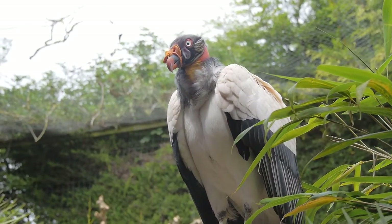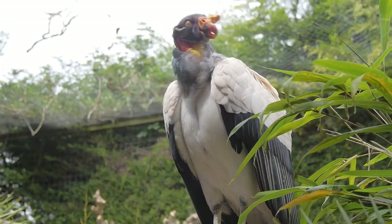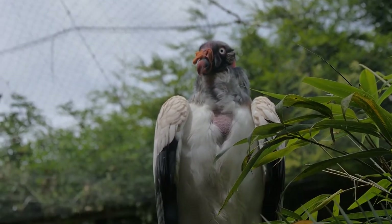These huge flying birds are known as the king vultures. They are in the same group as the condors and can be found in both Central and South America, with the highest population in Argentina. A fun fact: in Mayan legends, the king vulture was believed to be a messenger from humans to the gods, and was personified as a king.